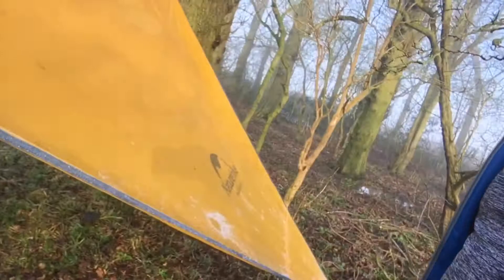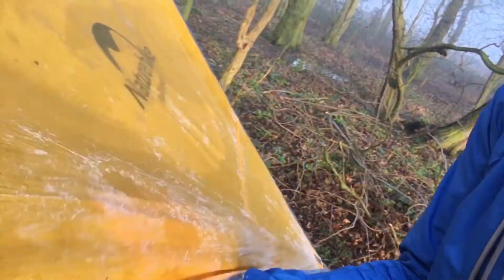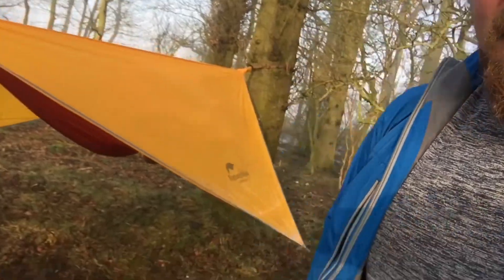Can you see how wet and horrible it is down here? I would not want to be bivvying on the ground. Got to the top and it's actually got ice on it this morning — so yeah, it was a pretty horrible night out there, but the hammock really looked after me.